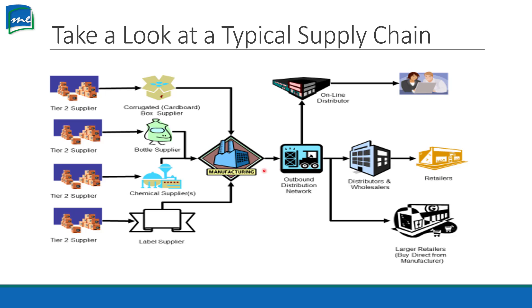And then we have our downstream here. Our manufacturer is going to send it to a distribution network, who's going to send it to wholesalers, which will go to retailers. It might go into online e-commerce, which will then go directly to a customer. It might go to a large retailer such as Walmart, Costco, Sam's Club, BJ's. All these different places are going to get that product out to you, the consumer.